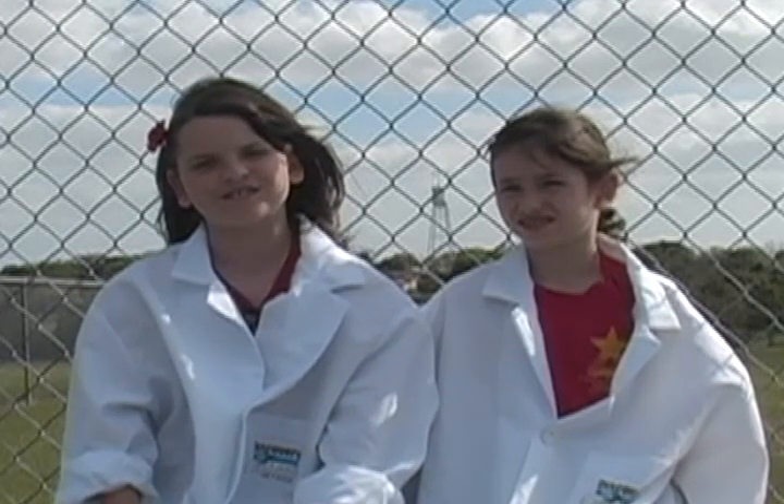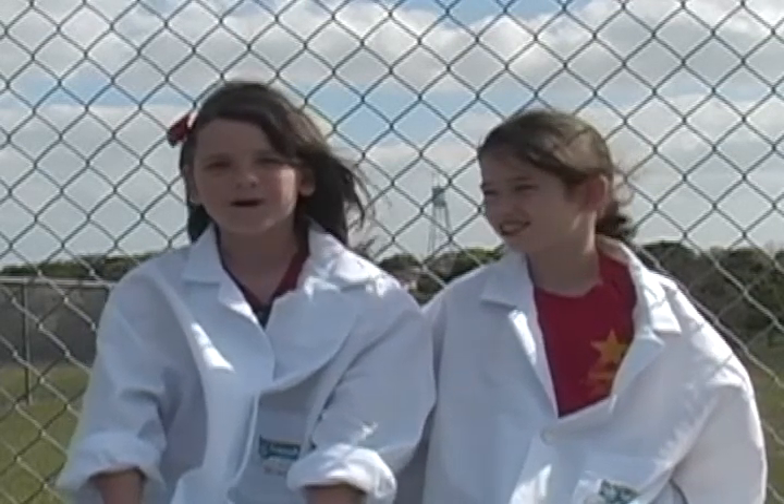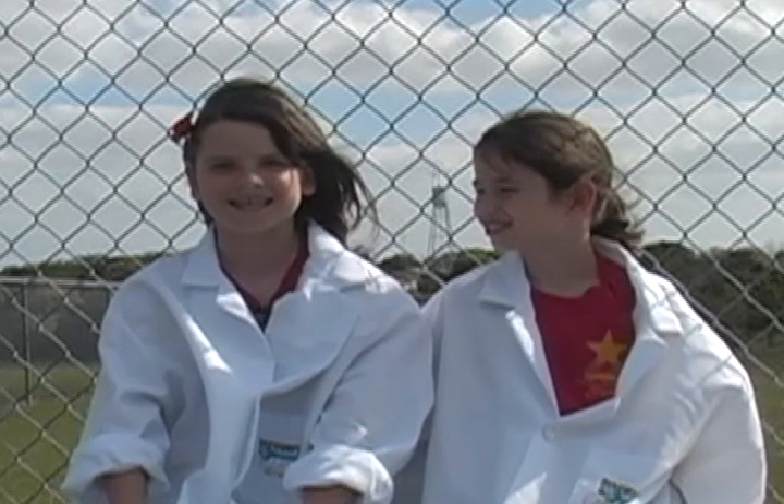Our principal, Ms. Jones, sure did like the balloon science. Thanks, teachers, for your amazing science and for bringing it to all of us with your flip cameras. More magic to come next time on DETV. We'll see you next time on DETV.